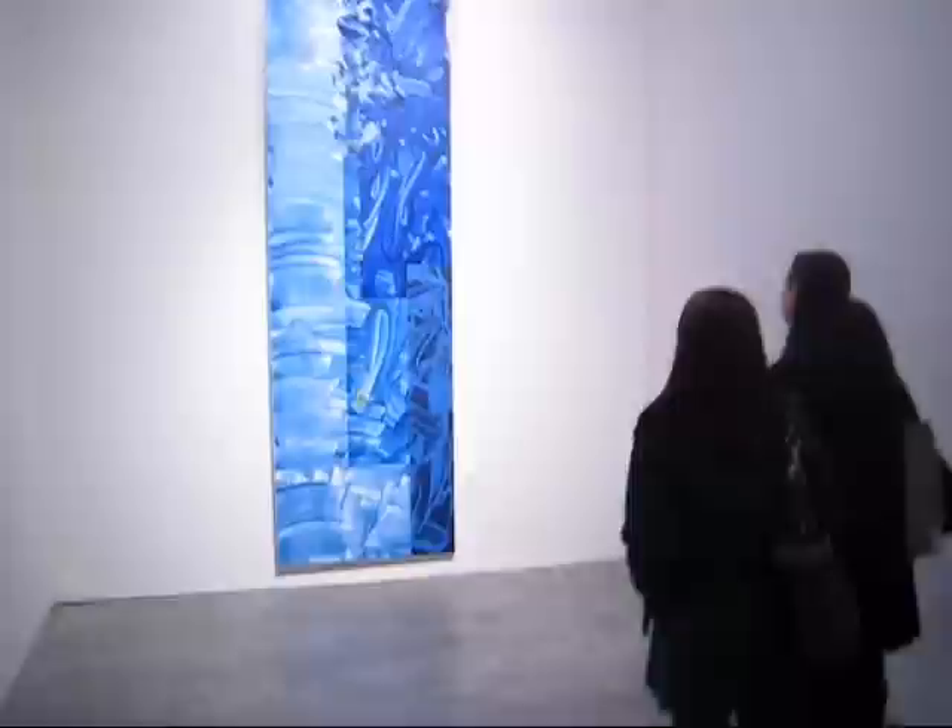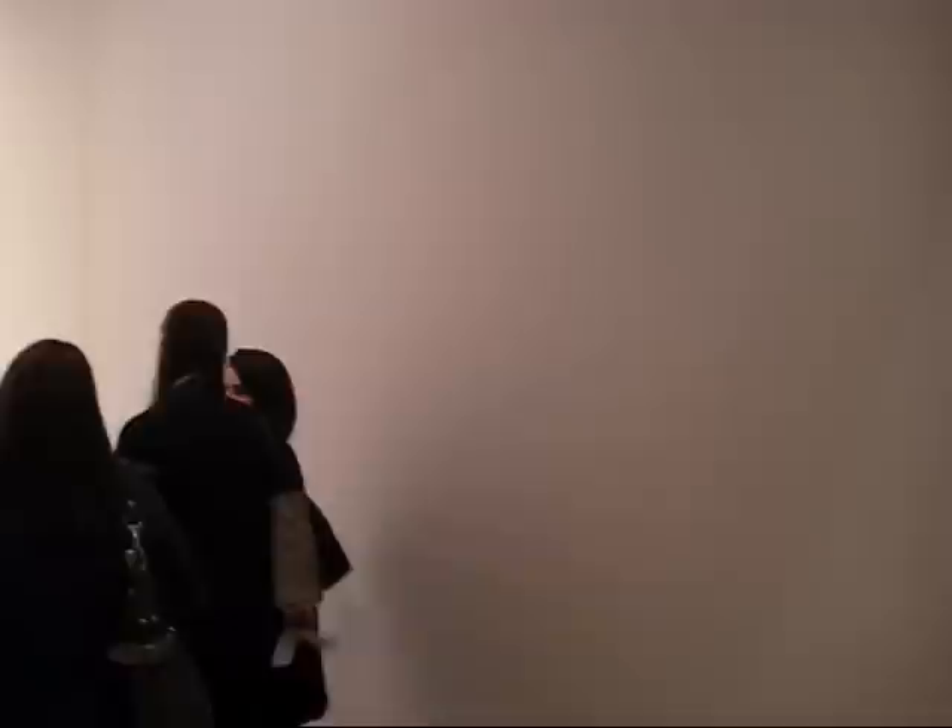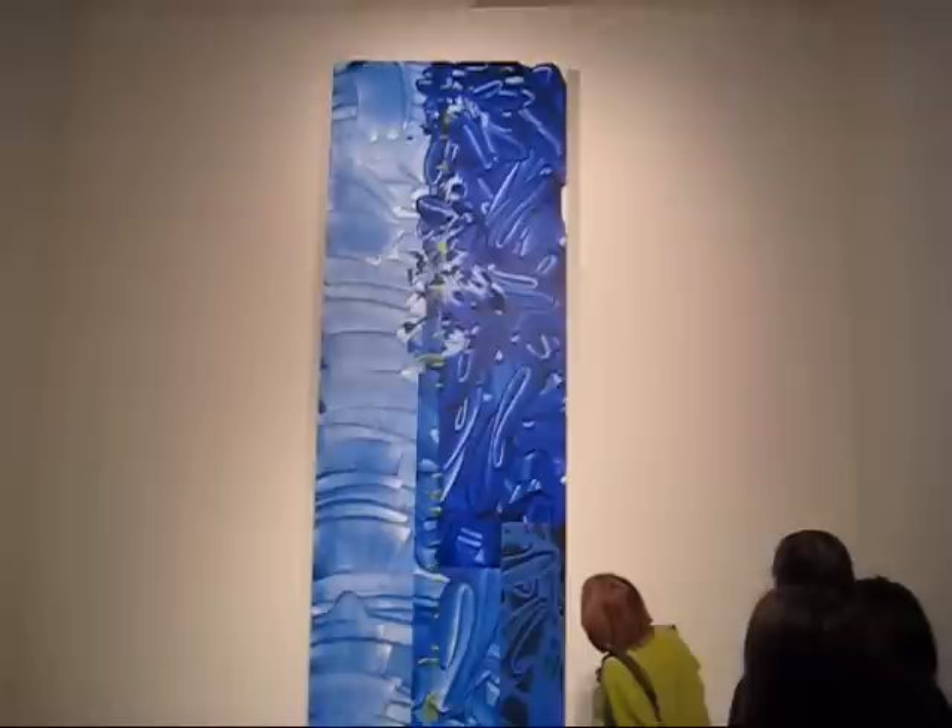Now we're looking at the David Reed project room. Got a couple of different pieces — I believe this one is from 1974, 76 by 11 inches. This is one of the new pieces; it's 140 by 4 inches.